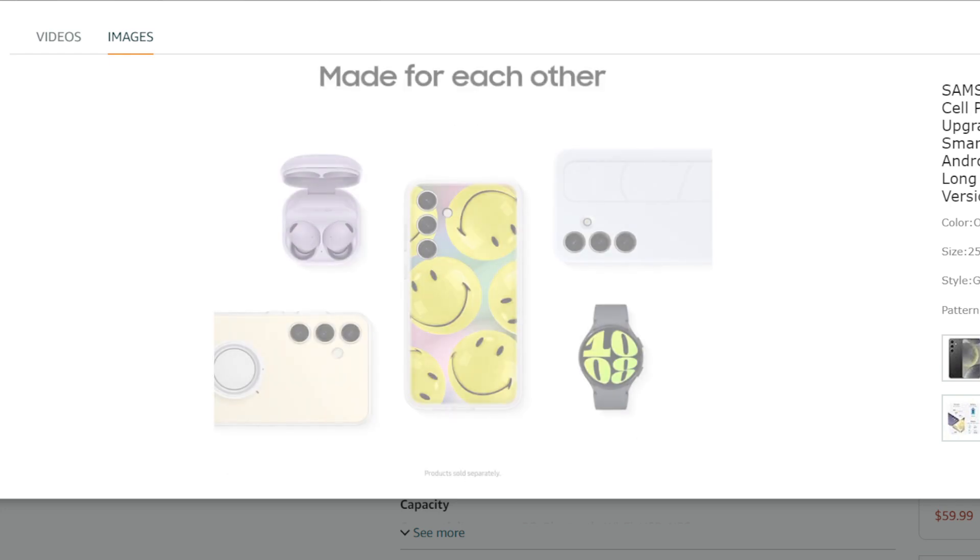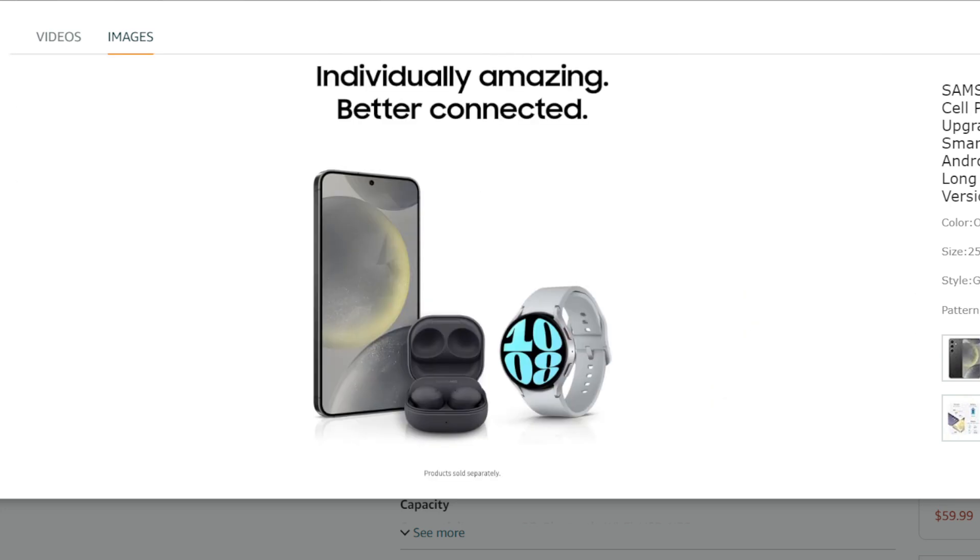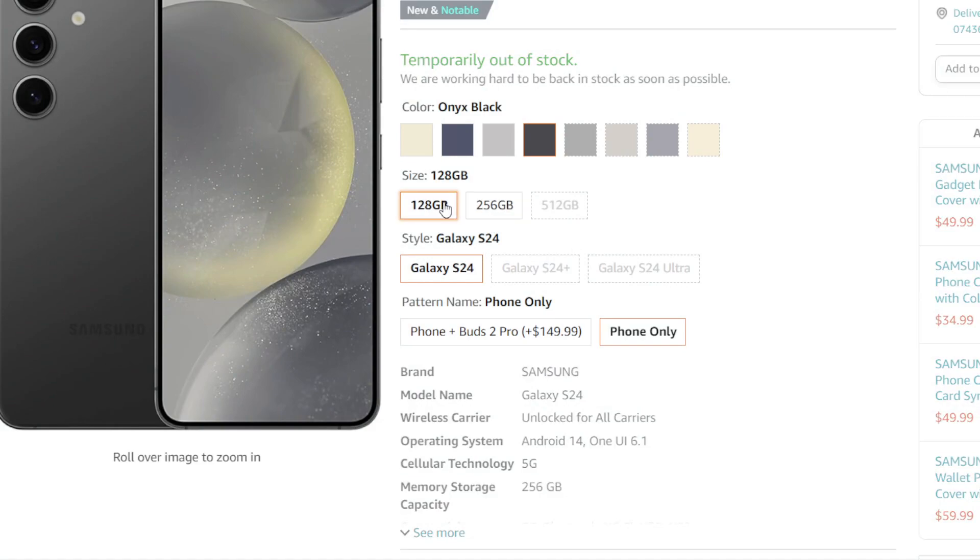Affordable: being the base model, the S24 offers the most budget-friendly option in the S24 series.